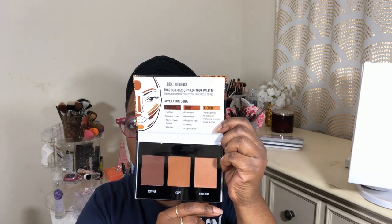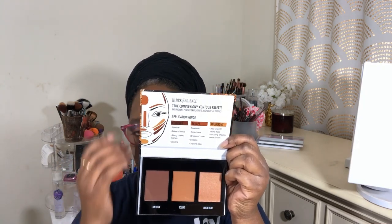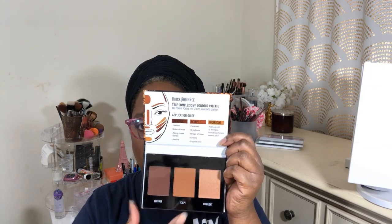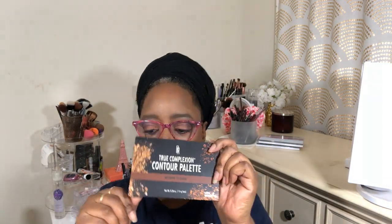Now this is something I said I would never get — I don't want that, I don't need that — but I picked it up anyway. It's Black Radiance True Complexion Contour Palette, and I got it in medium to dark. I ended up picking it up from Walmart. You have a highlight and a sculpt. I think this will do great for me. There's a shade range before this one and one after — this is the middle one. I broke down and got it because it's popular, people like it, and I figured it'll do well for me.